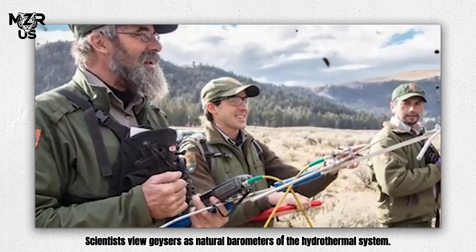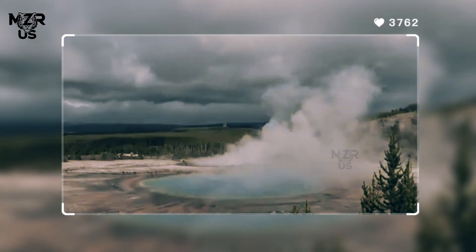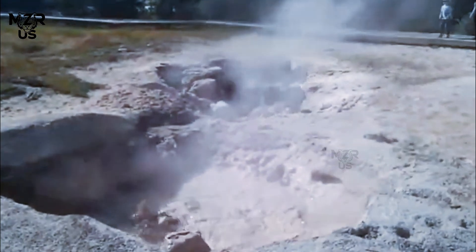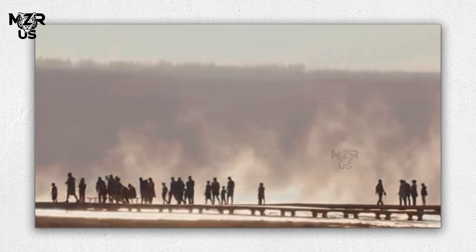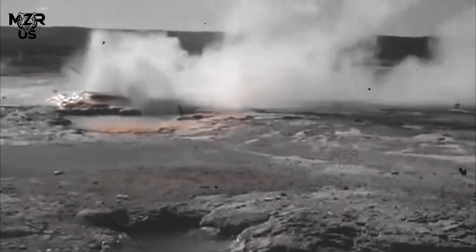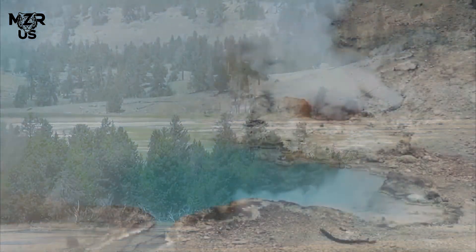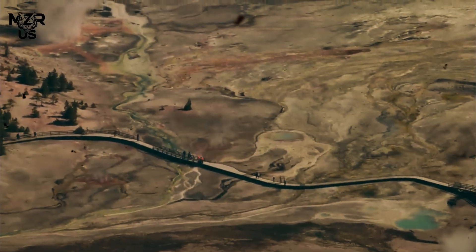Scientists view geysers as natural barometers of the hydrothermal system. Even small shifts in eruption intervals or intensity can indicate changes in underground water pathways or pressure conditions. In fact, following certain seismic events, geysers across Yellowstone have changed behavior — some becoming more active, others ceasing entirely. These sudden shifts suggest that earthquakes can rearrange the delicate plumbing system that feeds hydrothermal eruptions.